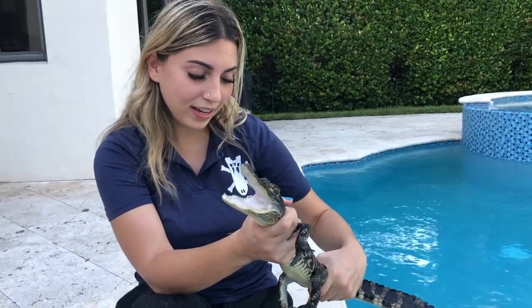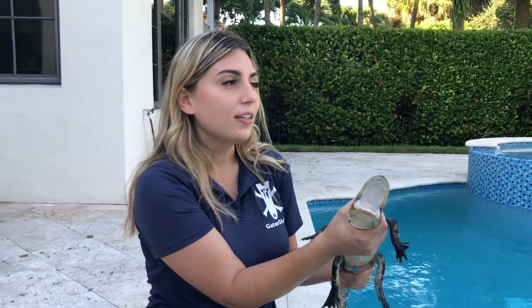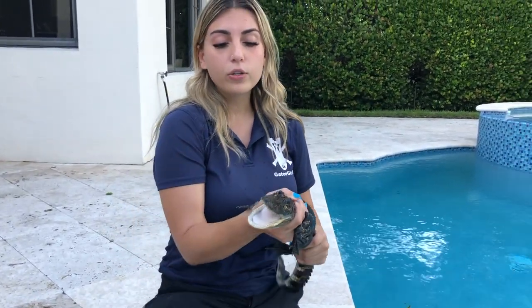I'm sorry buddy, but this is a tiny little guy so we'll be able to relocate him back into the Everglades, away from people, away from swimming pools. There's a golf course right there so he probably walked a little bit. Nuisance alligators under four feet aren't really considered a nuisance or dangerous, so we're allowed to relocate them. Alligators over four feet have to be either destroyed or kept in captivity because of the homing ability.